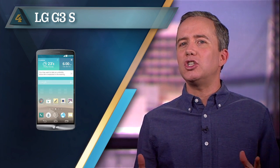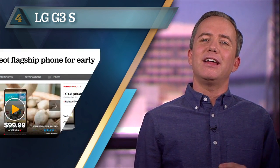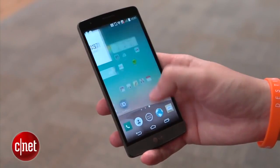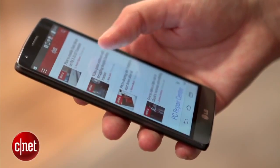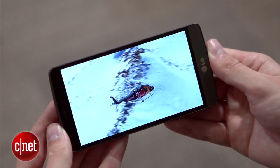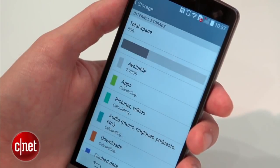At number 4, also rated at 2.5 stars, the LG G3S. My guess is the S stands for something. Now keep in mind that the flagship LG G3 — the one without the S — is on CNET's list of best smartphones. So you'd be forgiven for thinking that this smaller version would be equally great. But you'd be wrong. The processor is weak, the resolution is sad, and the onboard storage is, and I quote, pitiful. So don't be fooled.